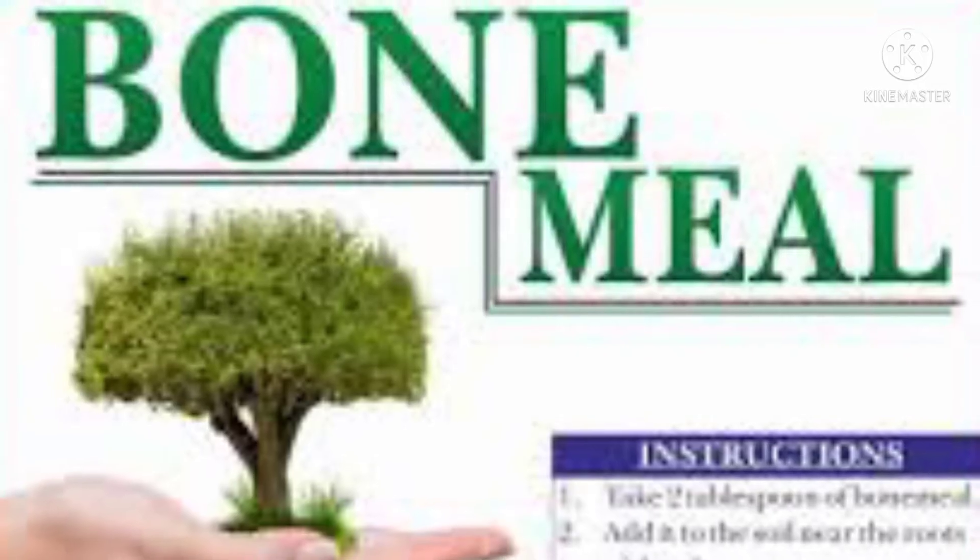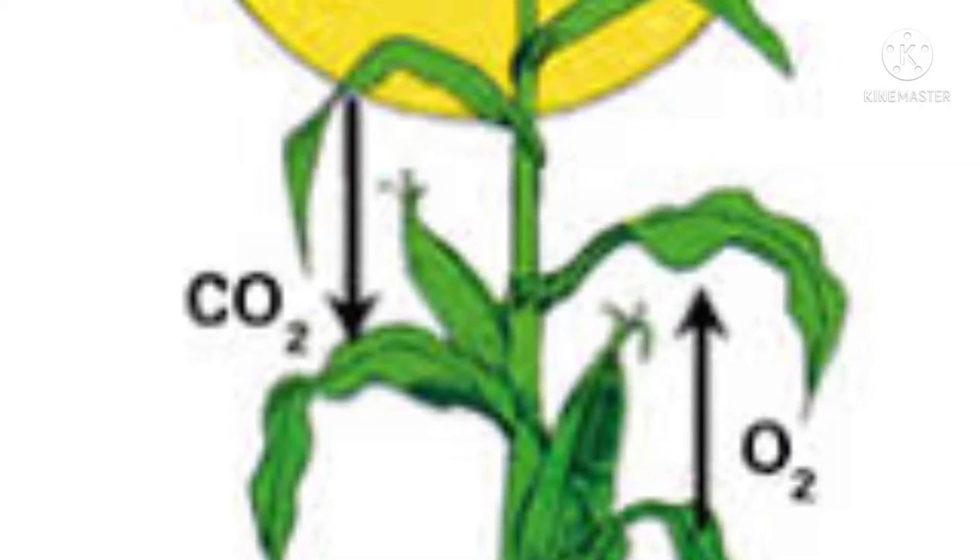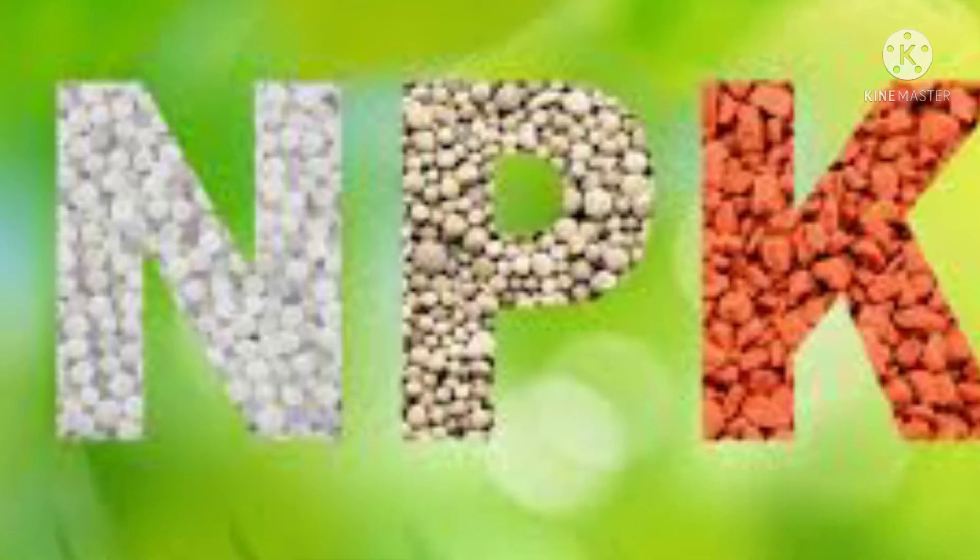There are many naturally occurring sources of phosphorus that can be used in the garden. The nutritional value of these sources can vary a great deal, and numerous factors can also vary the nutrient levels within each source. Here are the seven richest sources of phosphorus for your plants.